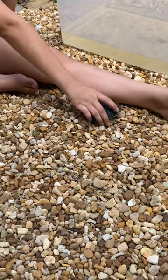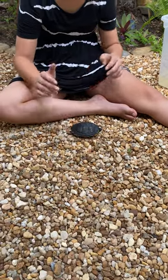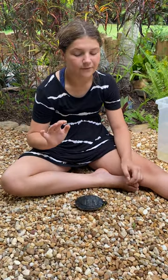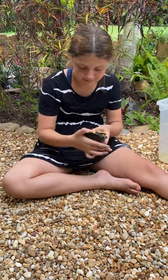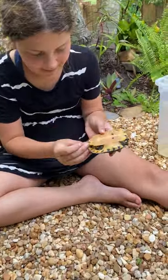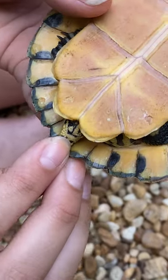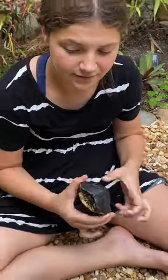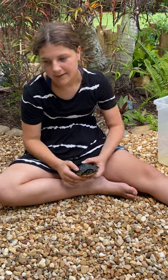There are a couple ways to tell their genders. The females' shells are usually bigger than the males'. The male's claws in the front are usually longer than a female's. You can also tell by their cloaca, which is on their tail. The male's cloaca is usually located lower on the tail, and the female's is usually higher up.